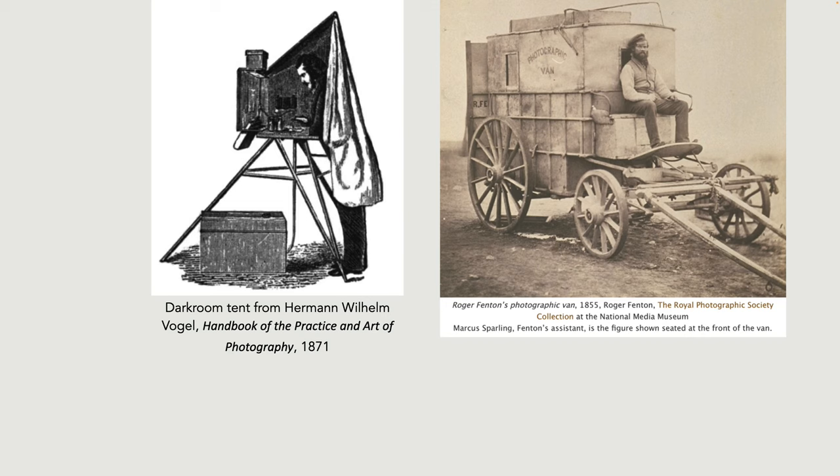Serious photographers had to use a wheelbarrow to carry the equipment, or wealthy photographers even used a horse-drawn covered wagon. To make clear how much effort was involved: you first had to have very clean glass plates. Then in the light you could pour salted — that is, mixed with iodide or bromide — collodion onto the glass plate, tilt it around so the liquid reaches each corner, and then pour the excess back into the bottle from one of the corners.